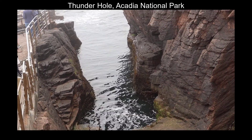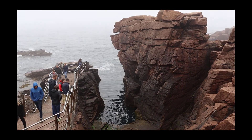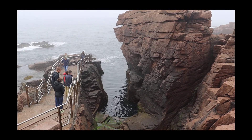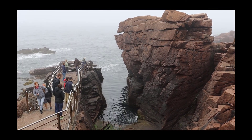We are at Thunder Hole in Acadia National Park, which is kind of a popular destination, and you can kind of see why. When the weather is really bad, and it might be later today, this thing roars because it's a blowhole.